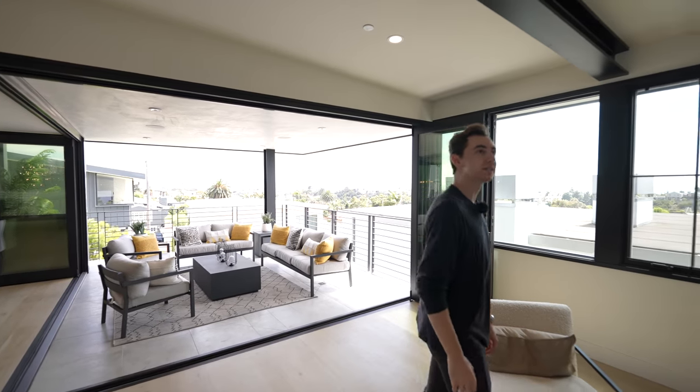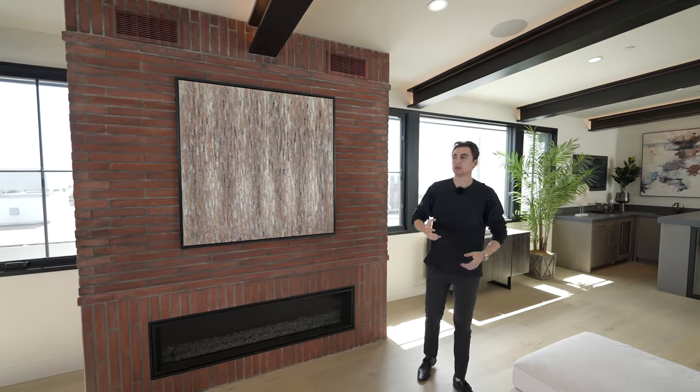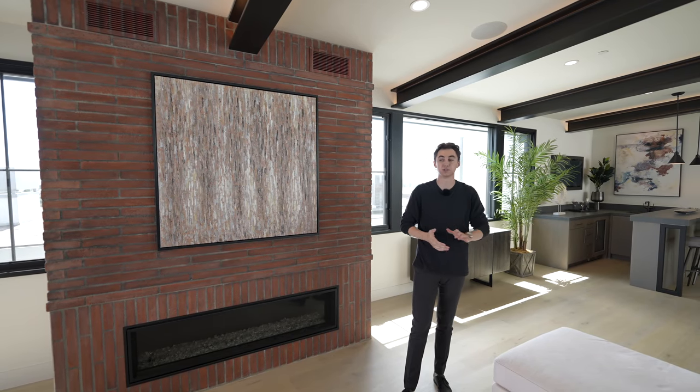If you pan up, you'll notice built-in speakers across this entire upper level, and that is going to be easily accessible from your phone. You can control music all across the property.